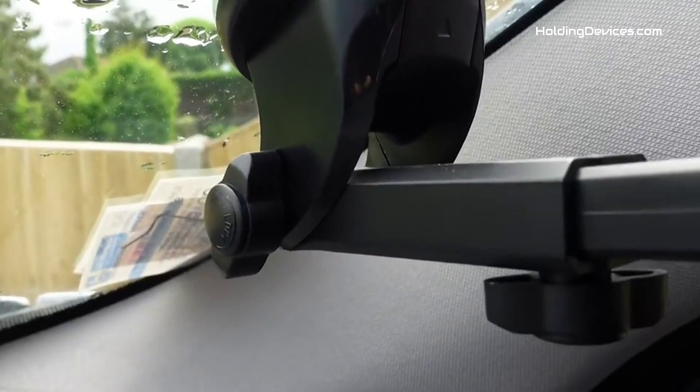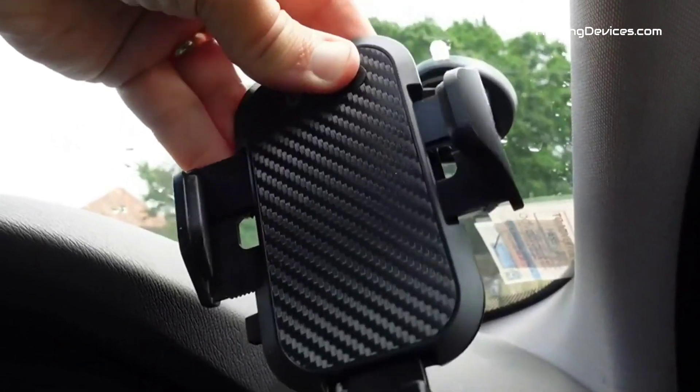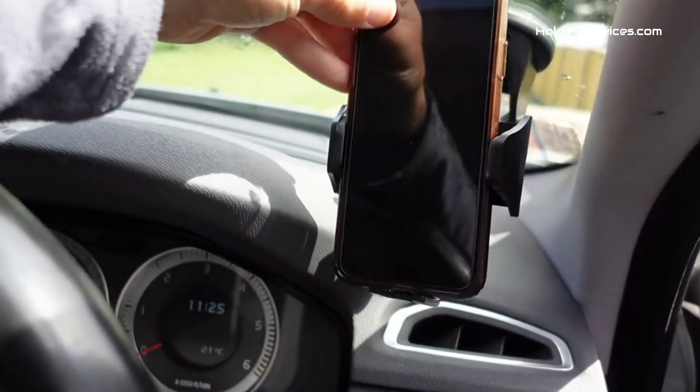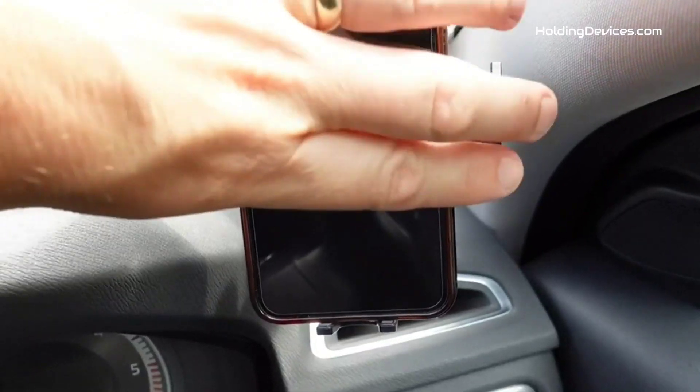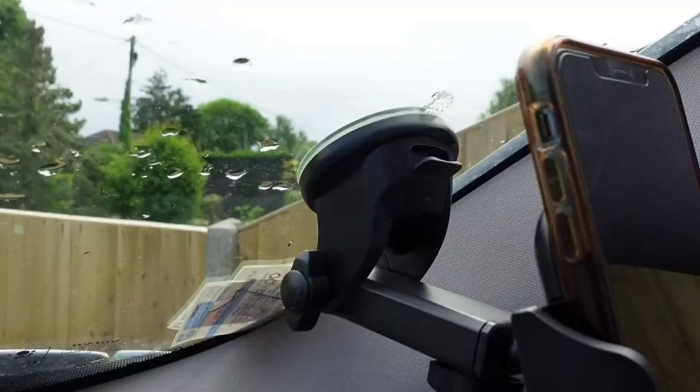It comes with an adjustable telescopic arm and 360-degree rotational ball joint so that you can easily adjust your phone to any angle and any position, which makes it convenient to navigate and pick up phone calls without any kind of distraction during the drive.